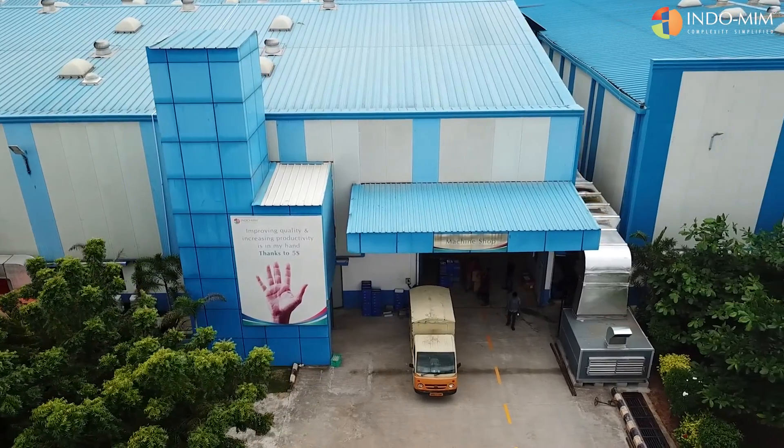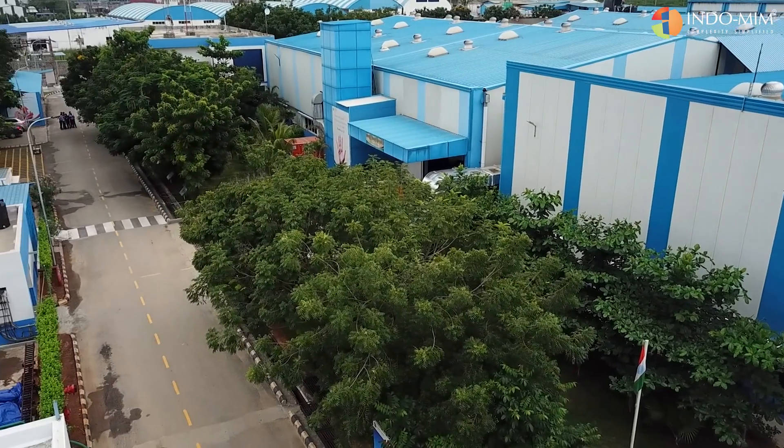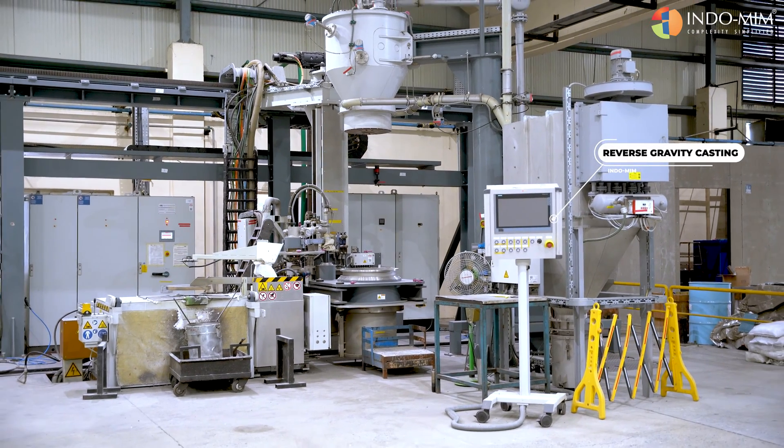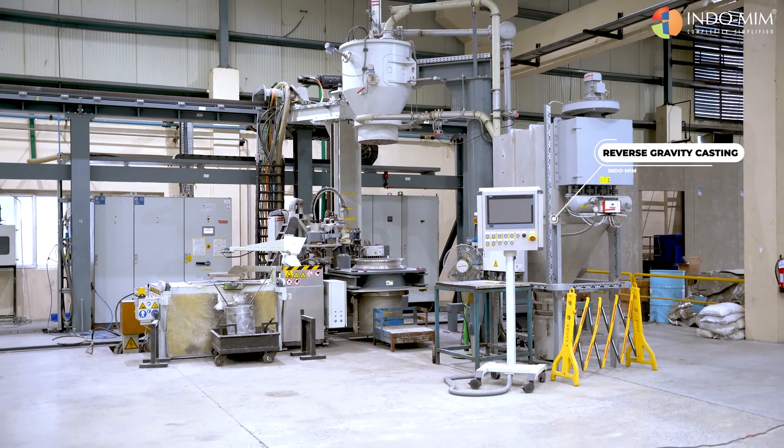At Indomim, we practice different kinds of investment casting. We do air melting, wherein we melt the metal in air and pour it in air. We also practice a technology called reverse gravity, wherein we melt the metal in a protective atmosphere and instead of pouring using gravity, we actually suck the metal against gravity.